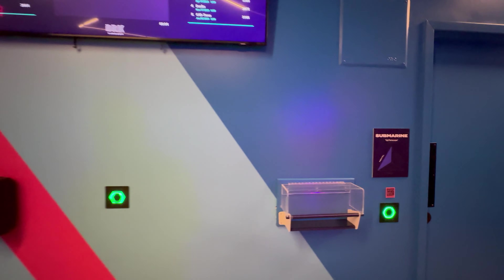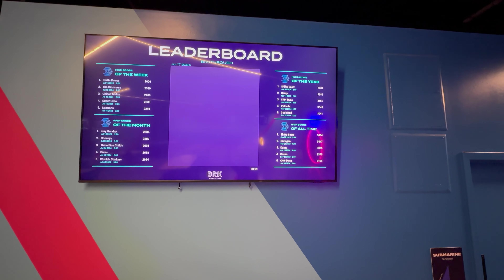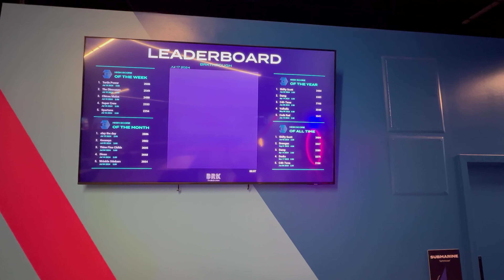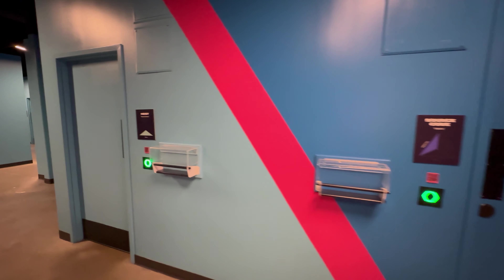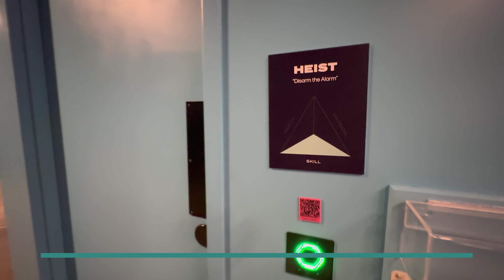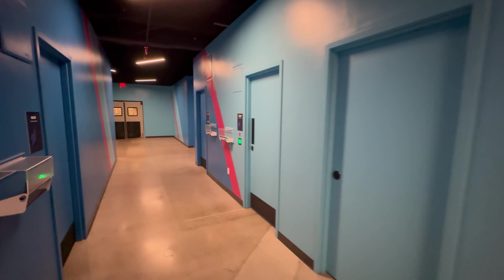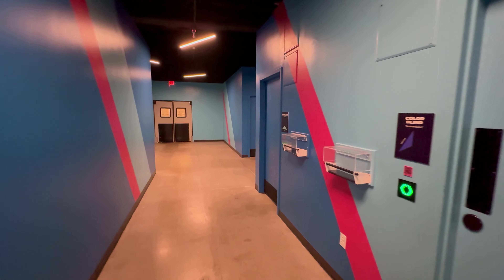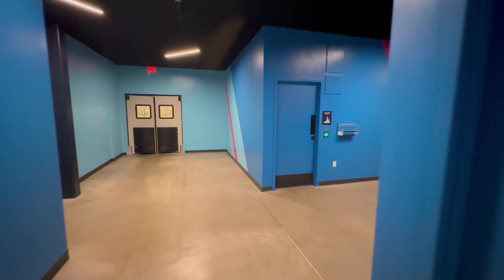Throughout the venue, you'll see your scores on the screens so you can keep track of how you stack up against other teams in the facility. One of the exciting components of Breakthrough KC is that most of their challenge rooms are door-closed until you play, to preserve the integrity and make sure you have the most authentic experience possible. This is also why we can't go inside the rooms today and show you more. However, some are open concept, and we'll be getting a look at a few of those today.